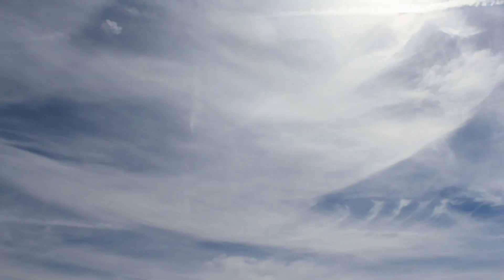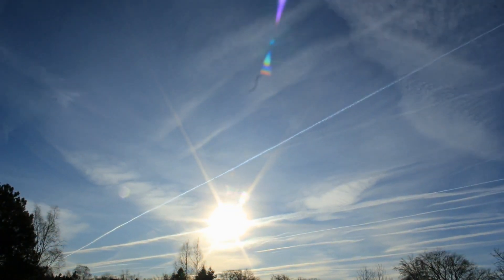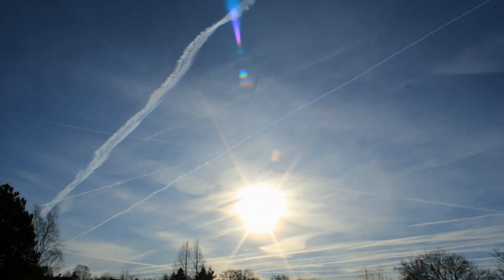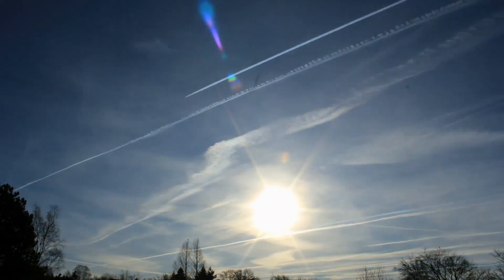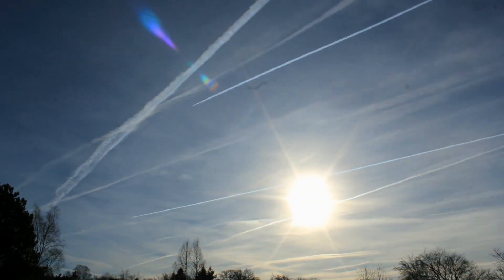And again, at any point in time there are 10,000 to 12,000 planes in the skies around the globe — 24 hours a day, 365 days a year. The average is 10,000 to 12,000 planes.